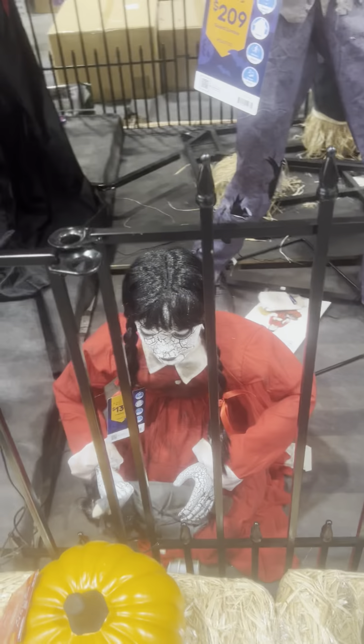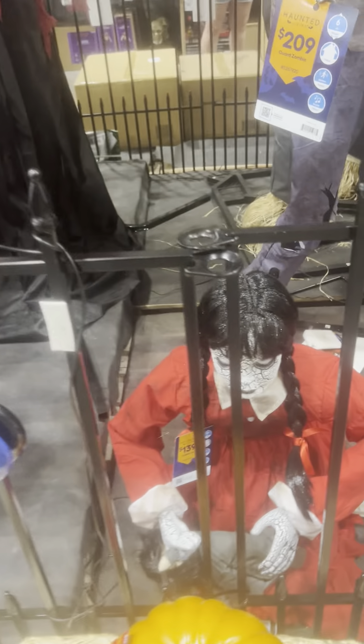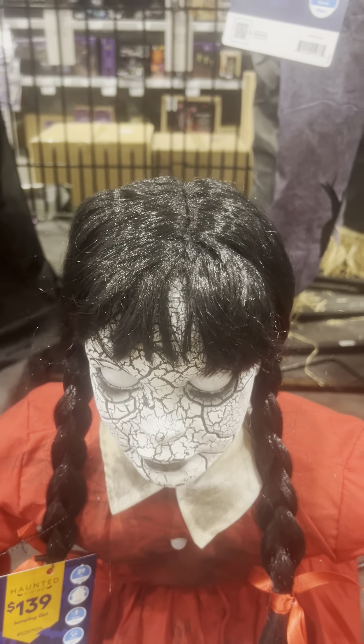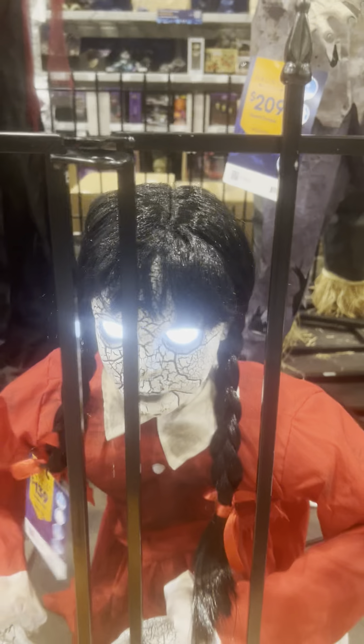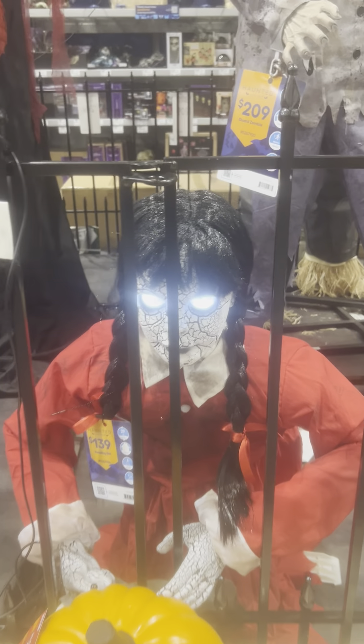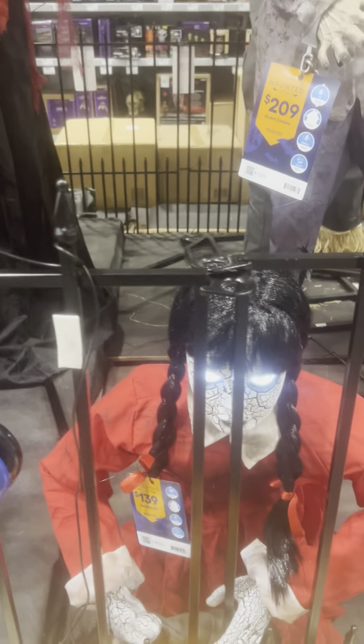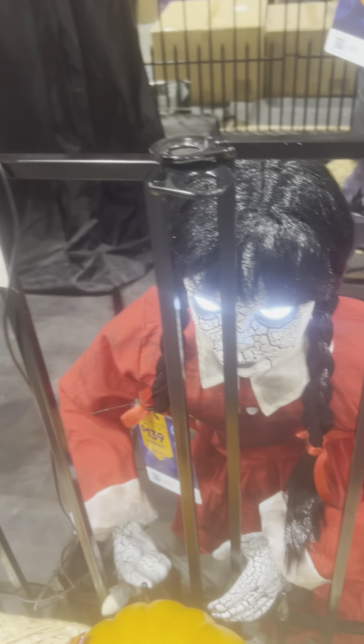I don't think she has a try-me button — maybe she does but I'm not going to bother with that. But here we have the jumping doll from Techie Design. She doesn't like to play with us. She is really cool.